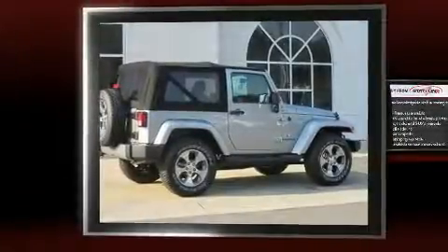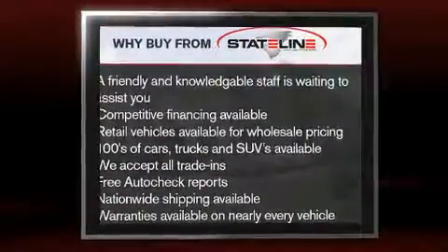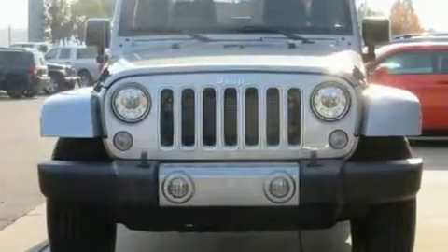Experience driving perfection in the 2017 Jeep Wrangler. A 3.6 liter V6 engine pairs with a sophisticated 5-speed automatic transmission, and for added security, dynamic stability control supplements the drivetrain. Four-wheel drive allows you to go places you've only imagined.